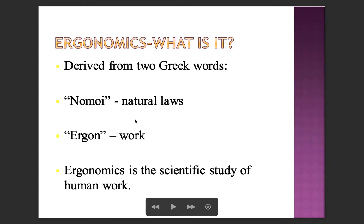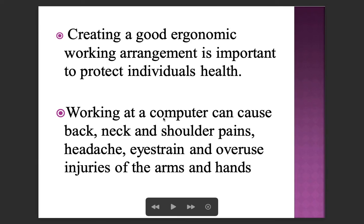What is ergonomics? It's derived from two Greek words: 'ergon' which means work, and 'nomos' which means natural laws. Ergonomics is a scientific study of human work. Creating a good ergonomic working arrangement is important to protect individuals' health. Working at a computer can cause back, neck and shoulder pains, headache, eye strain, and overuse injuries of the arms and hands.